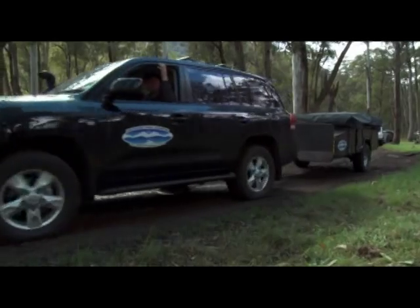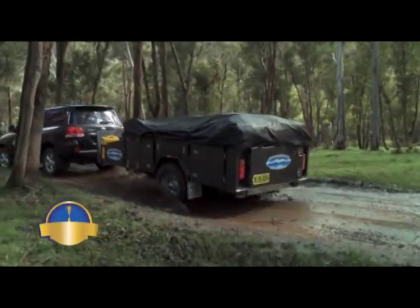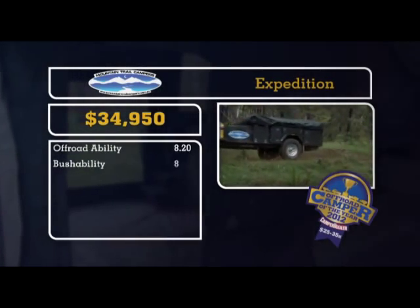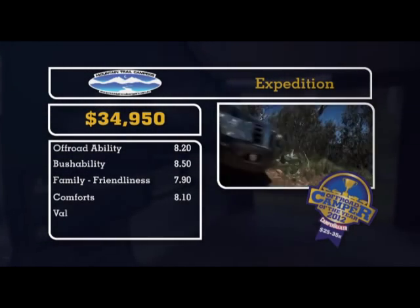I can certainly see myself on the Mountain Trail — I really liked it, and I know my wife would like the kitchen. The workmanship is amazing: everything's lined, there are lights in every cupboard, and the attention to detail is just amazing. The Expedition uses all of the best components money can buy, combining them into a well-presented, family-friendly tourer.